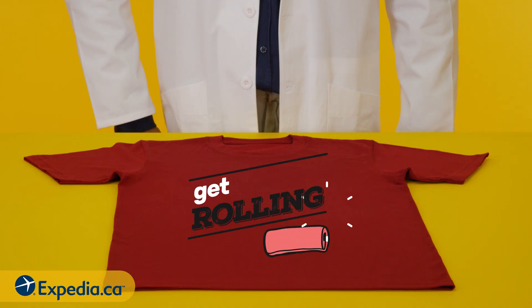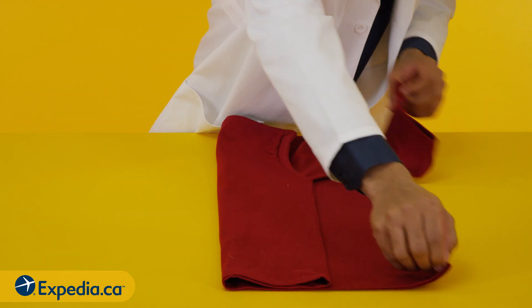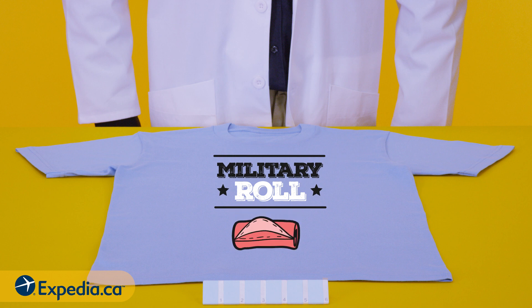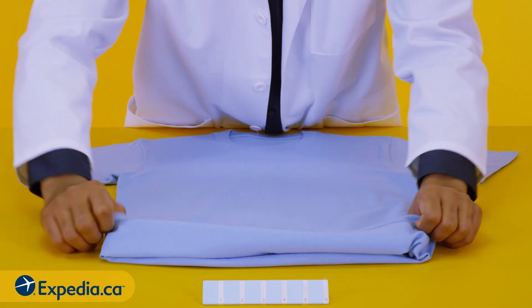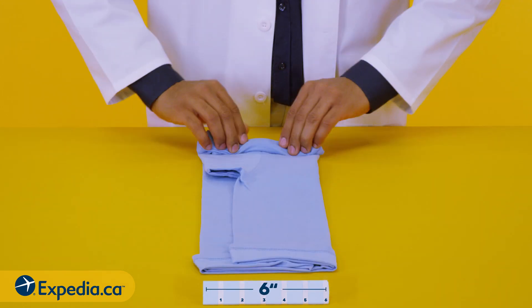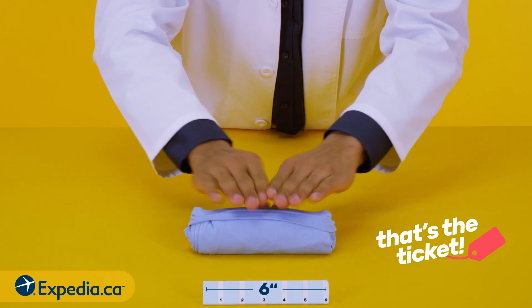Get rolling. Lay your clothes flat, fold to your desired width and roll. Or for maximum space economy, try the military roll: fold the bottom of your t-shirt into a pocket, fold to a width of 6 inches, then roll it up tight and tuck. That's the ticket!